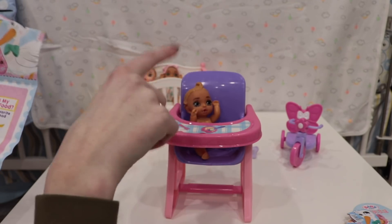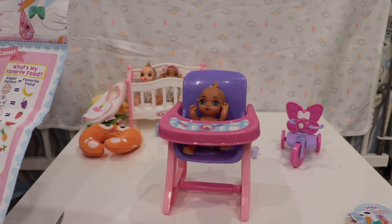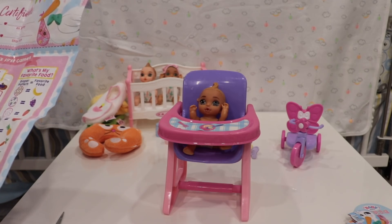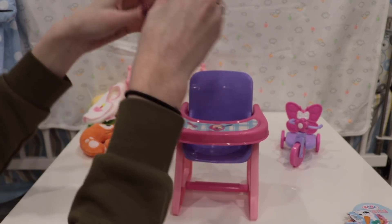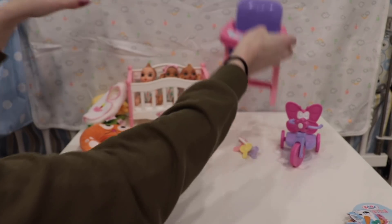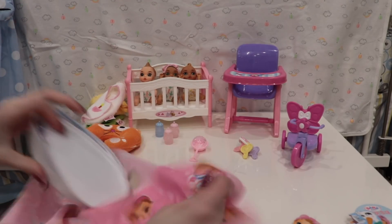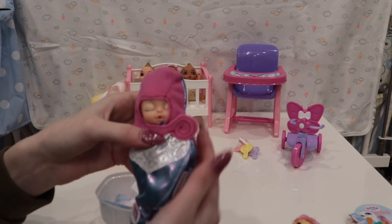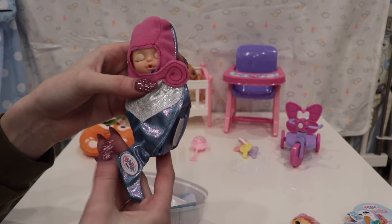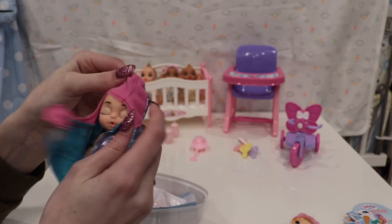Her name is Quinn. Her favorite food is bananas, and her birthday is January 11th, making her star sign Capricorn. We still have two more! Here's our fourth baby - oh, I think we have the mermaid. We do! Look at how pretty her little mermaid tail is. Even as a little baby, it has the Baby Born logo. This one's really shimmery and cool.